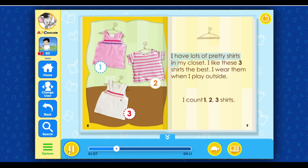I have lots of pretty shirts in my closet. I like these three shirts the best. I wear them when I play outside. I count one, two, three shirts.